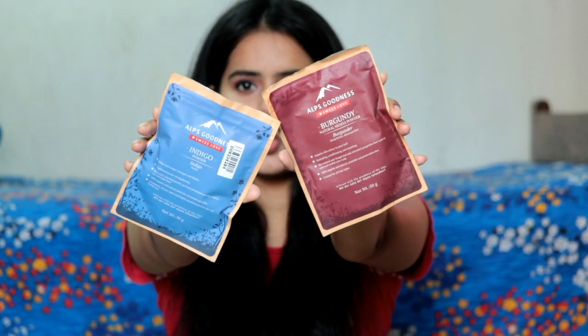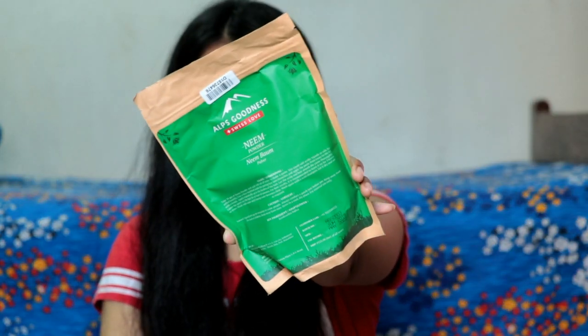Compared to other powders, Hibiscus Powder is a bit more costly but it is really good for hair. Next I purchased Indigo Powder — I thought it would give black hair so I bought it just to try out. I also purchased Burgundy Natural Powder to test if it actually gives a burgundy color since it is totally natural. And finally, Neem Powder — Alps Goodness Neem Powder, which I use daily as a face pack. I've been using it for about a year, it suits my skin very well.